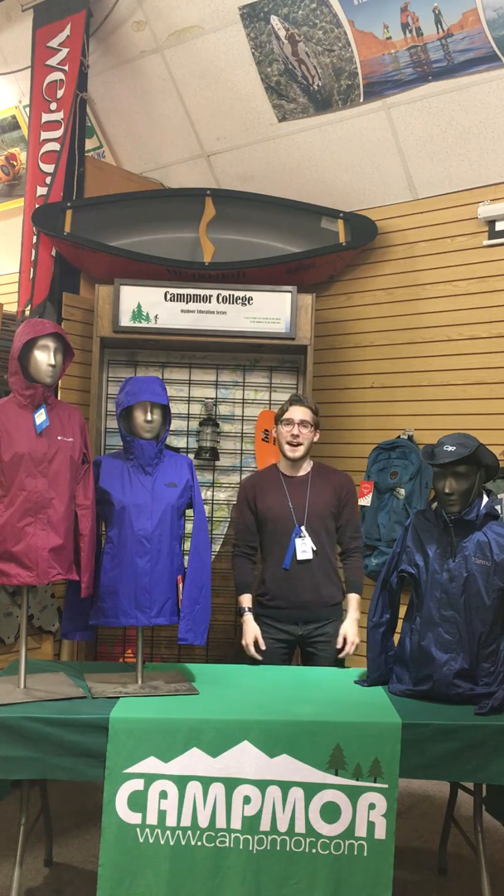Hey Campmore, my name is Matt. I'm here in the clothing department, and I'm going to be showing off the rainwear collection that we have here at Campmore.